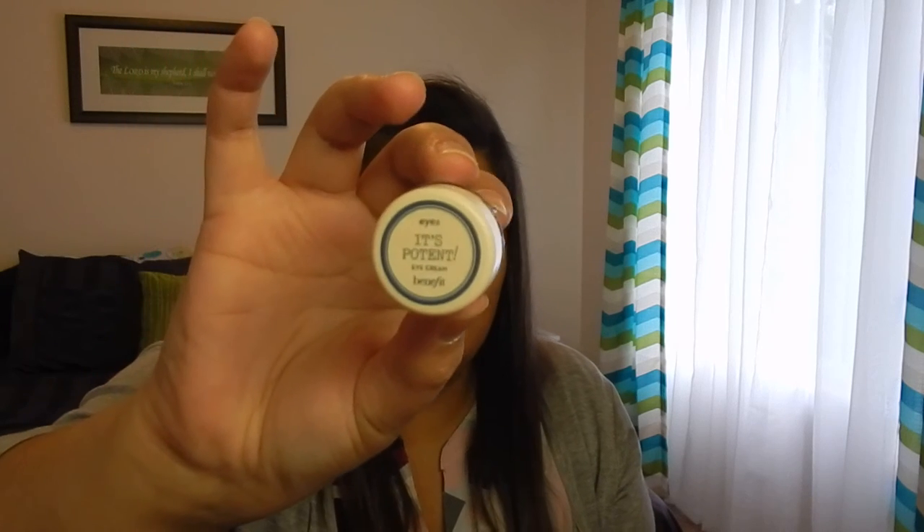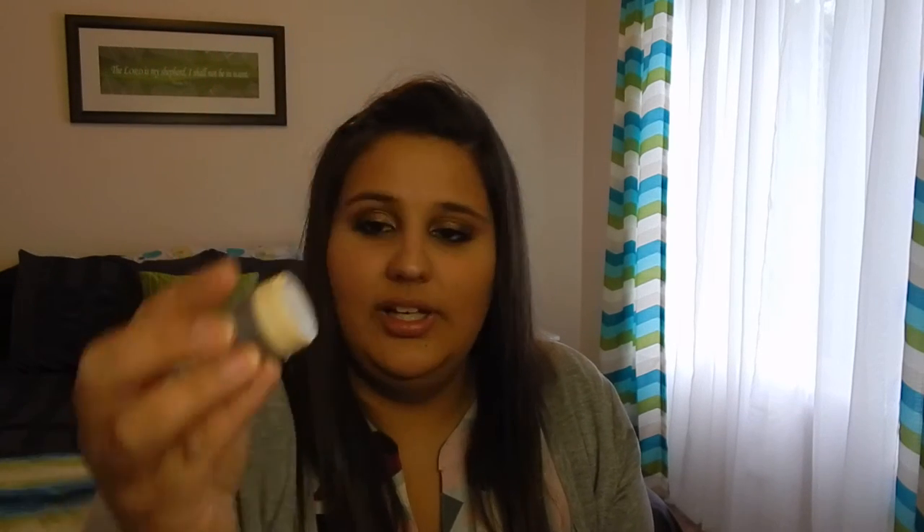I used up one of these Benefit It's Potent eye creams — like the dog size sample. This was okay, I don't think it was anything crazy good. I would probably buy something that's natural because I believe this has parabens and stuff in it — don't quote me on that though. I probably wouldn't buy that, but if it came in like a kit or something I would use it.